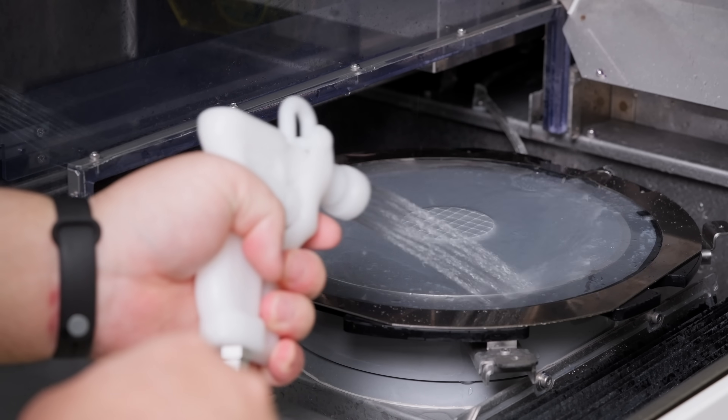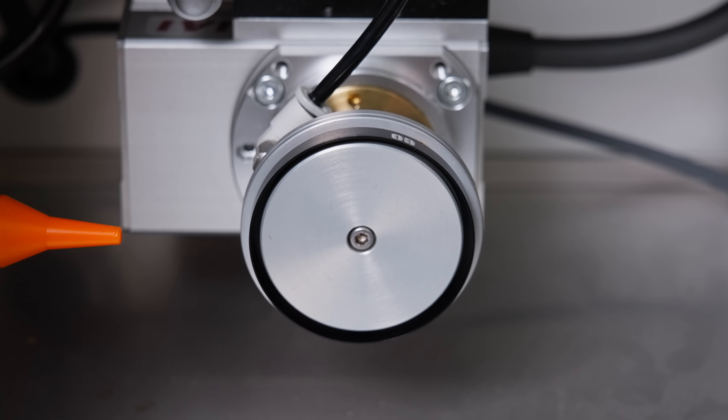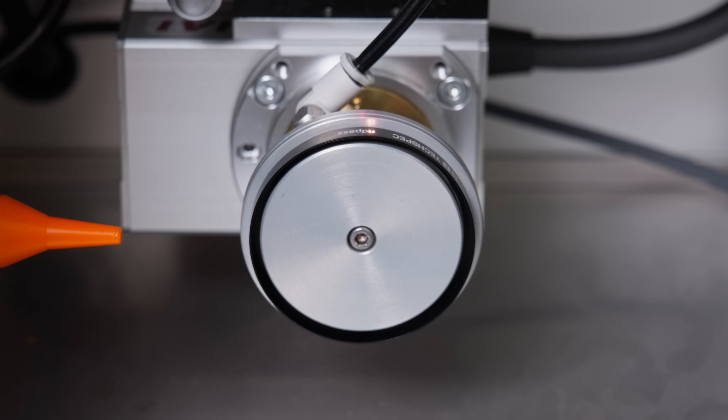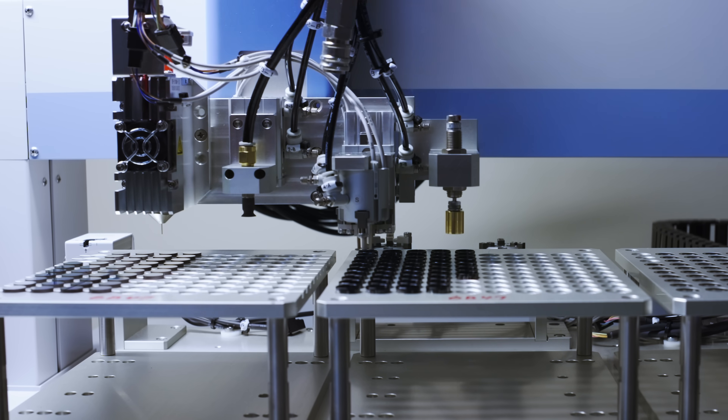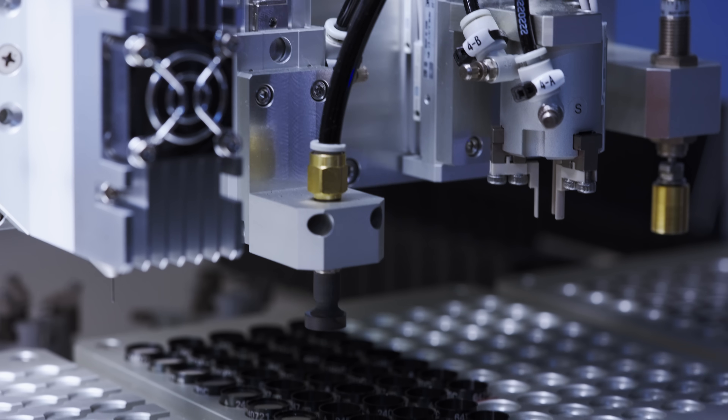Coated filter wafers may be cored or cut into smaller pieces, and laser engraving labels filter mounts with key details. Automated assembly helps place filters in those mounts more efficiently.